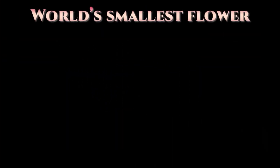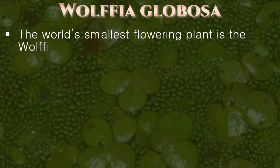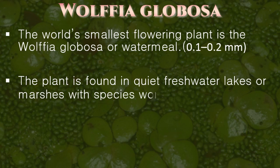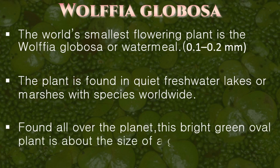Now let's see the world's smallest flower, Wolffia globosa. The world's smallest flowering plant is the Wolffia globosa, or watermeal. The plant is found in quiet freshwater lakes or marshes, with species worldwide. Found all over the planet, this bright green oval plant is about the size of a grain of rice.